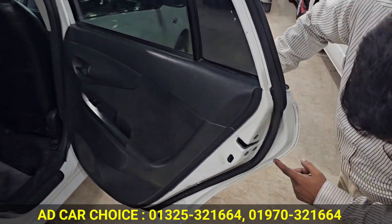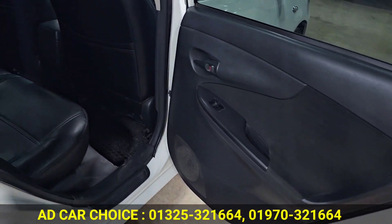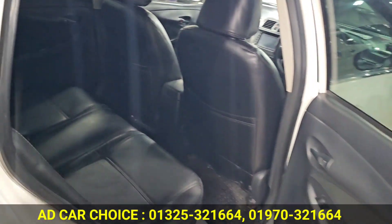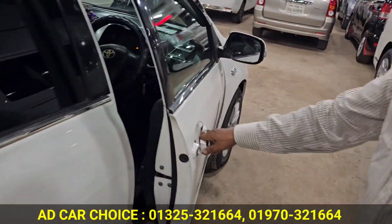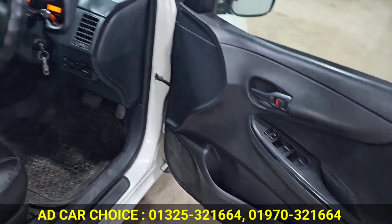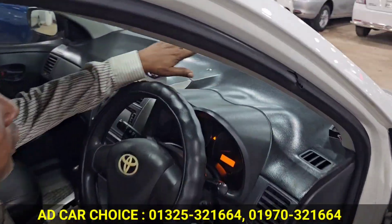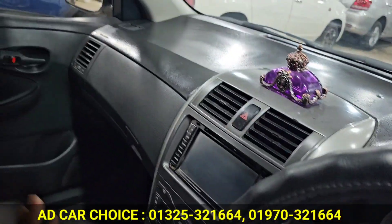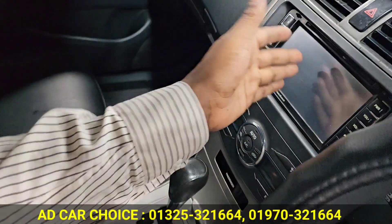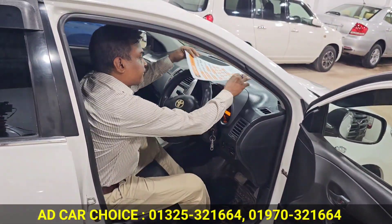In the interior, it is 100% original and there is one option. There is a 2,000 price unique. There is a 100% Japanese fitting and a very fresh dashboard. There is a black interior. There is a TV back camera active, a switch active, and a part active.